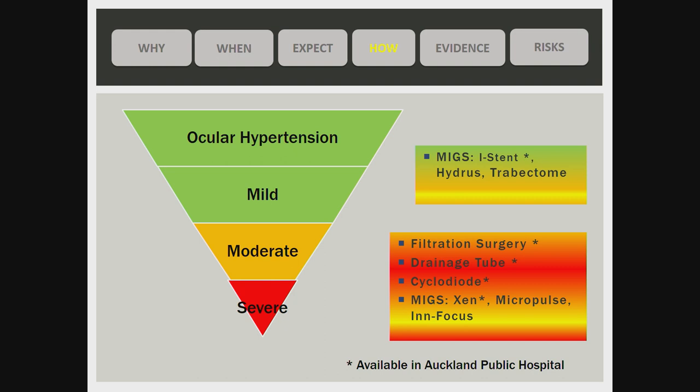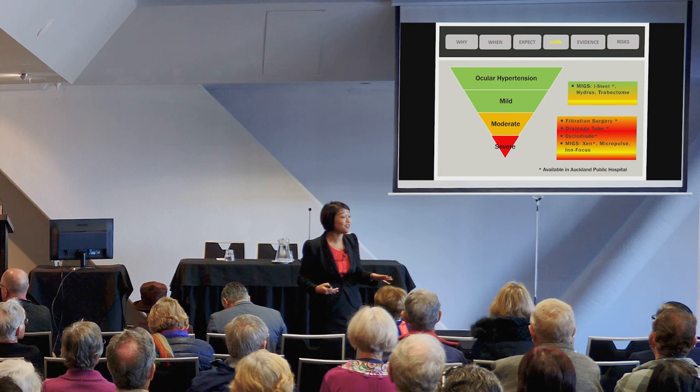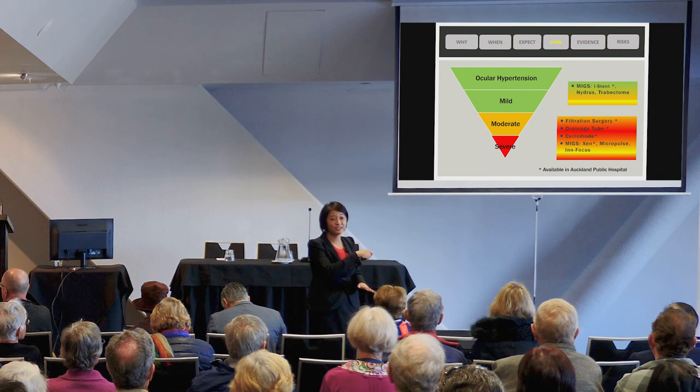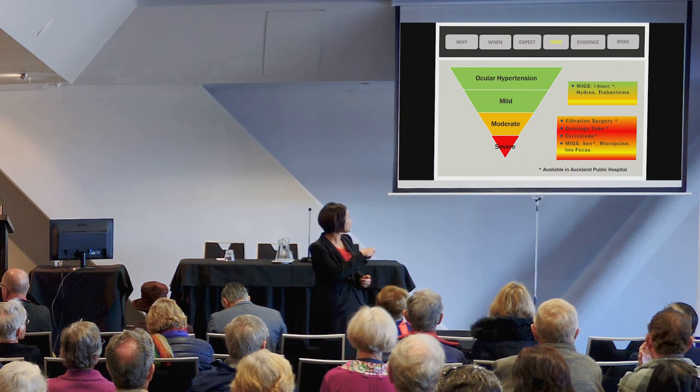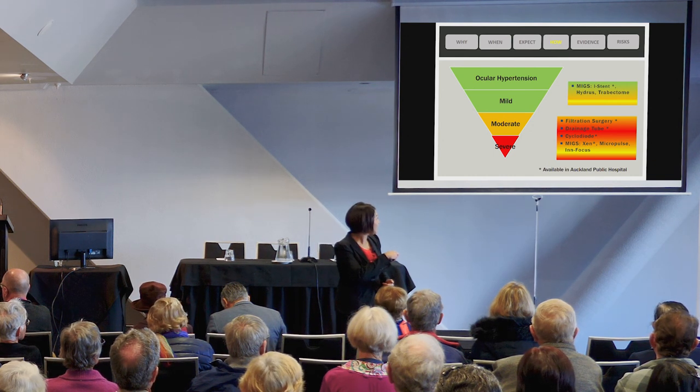When thinking about how we approach glaucoma surgery, we look at severity. Most patients in my clinic are in the mild category — they have ocular hypertension, which is a risk factor for glaucoma, or mild glaucoma. In these cases we consider minimally invasive glaucoma surgery. A smaller proportion with moderate to severe glaucoma require more traditional filtration surgery or drainage tube surgery. Some patients may need cyclodiode treatment, and others procedures such as Xen micro-plus and InFocus.